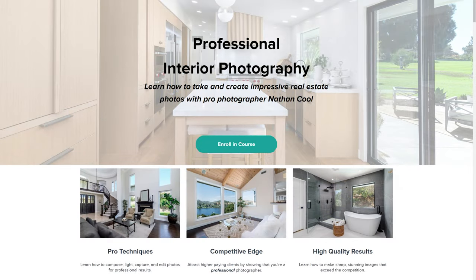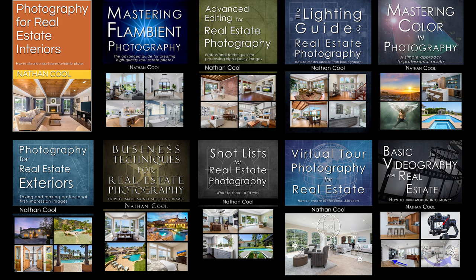That's also some of the hardest part — where are you going to learn this? I do have a lot of videos on my YouTube channel, but I also have an online course for doing professional interior real estate photography. I've got an entire book series on real estate photography, some of which have been bestsellers, with links in the description.